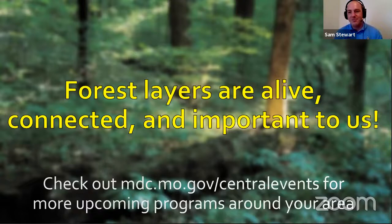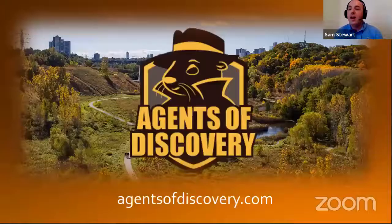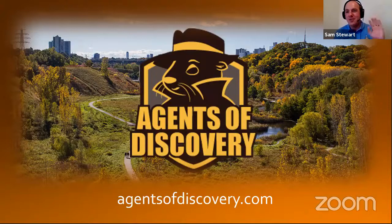Thank you so much for having me here today. I hope you'll check out the Missouri Department of Conservation's website to find out more about programs coming up around your area. And don't forget to check out more about Agents of Discovery at agentsofdiscovery.com. Thank you all so much for having me here as a guest. I'm going to turn it back over to Casey.